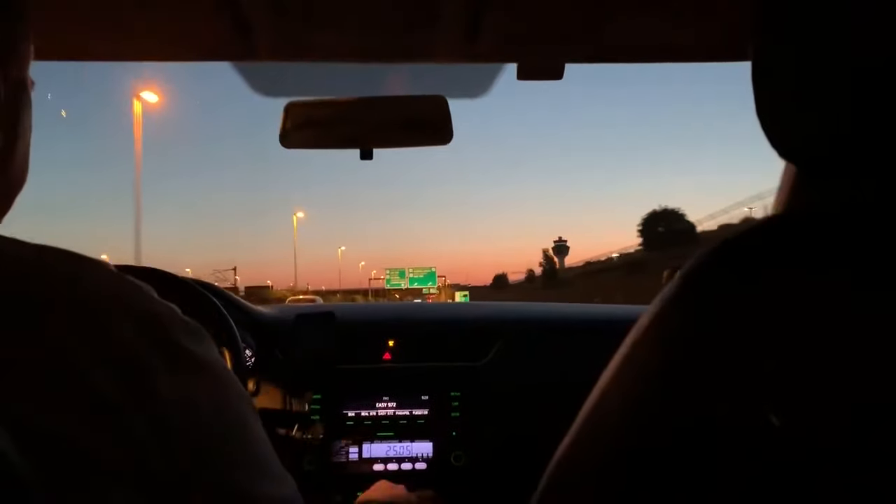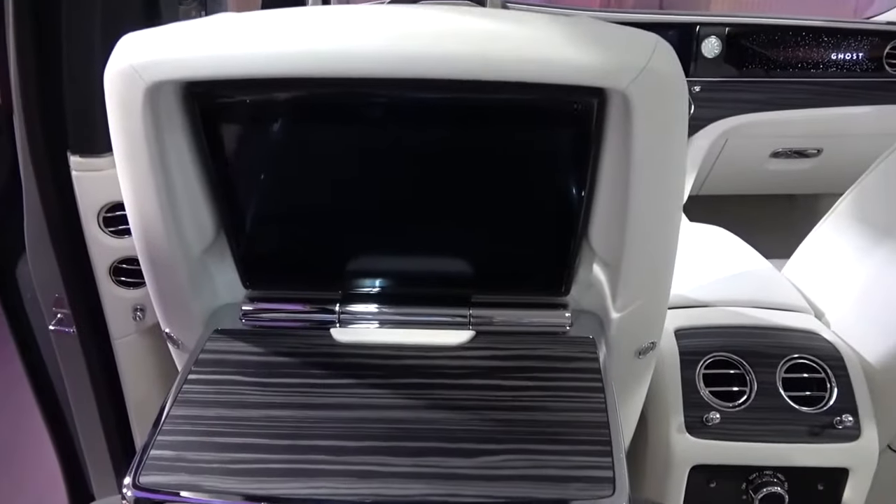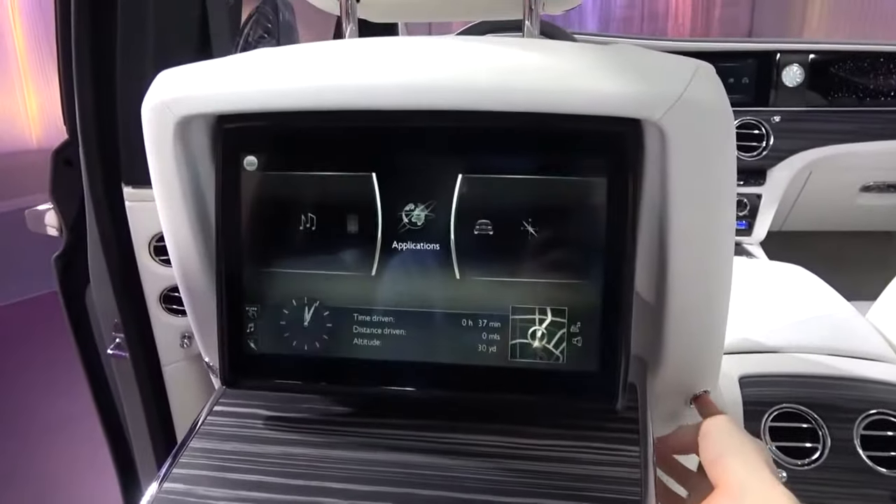If your guests would like to be entertained or continue their work while driving, there are fold-out picnic tables and multimedia tablets embedded in the back of the front seats.